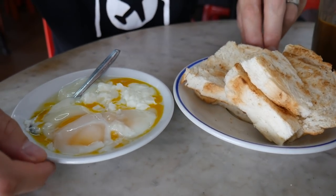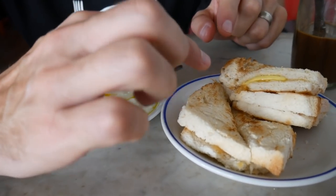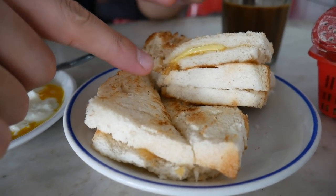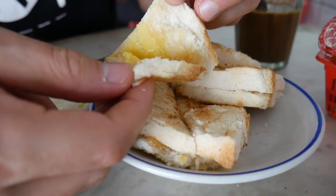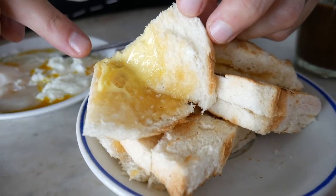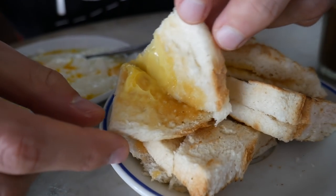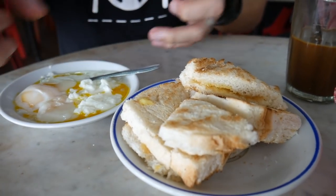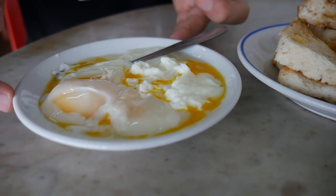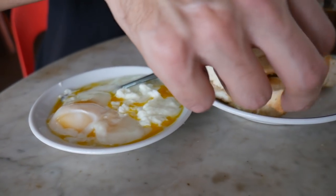The next section of this classic Singaporean breakfast has shown up — we've got kaya toast. The butter theme continues; kaya is coconut jam. Let's peel this open — you can see the coconut jam, probably flavoured with pandan as well, and look at that butter, that is unreal. Then we have these very soft boiled eggs with a real wobble on them, they're only just cooked.